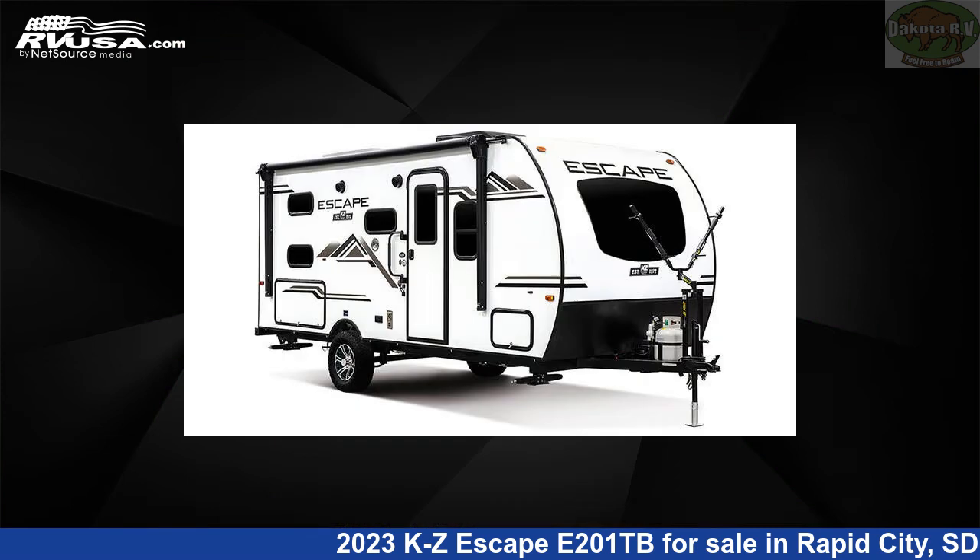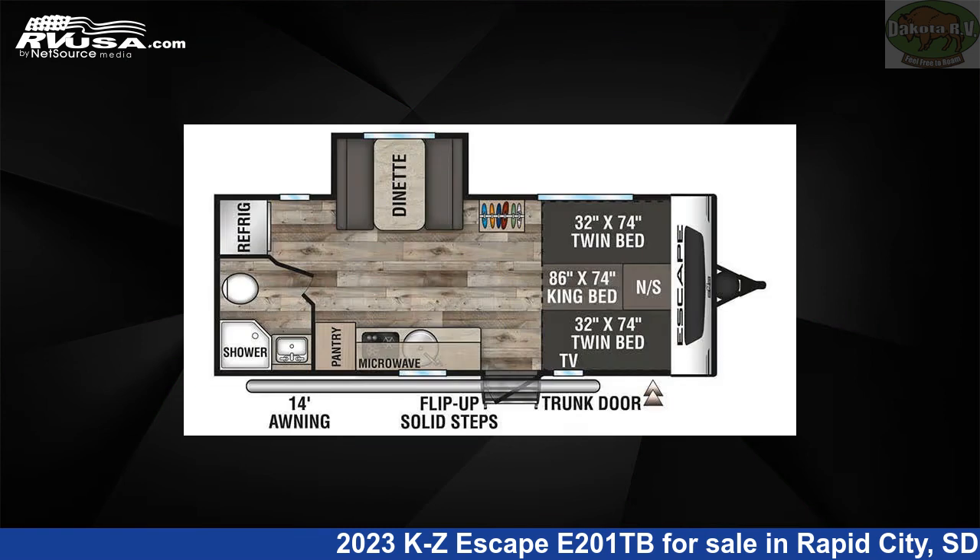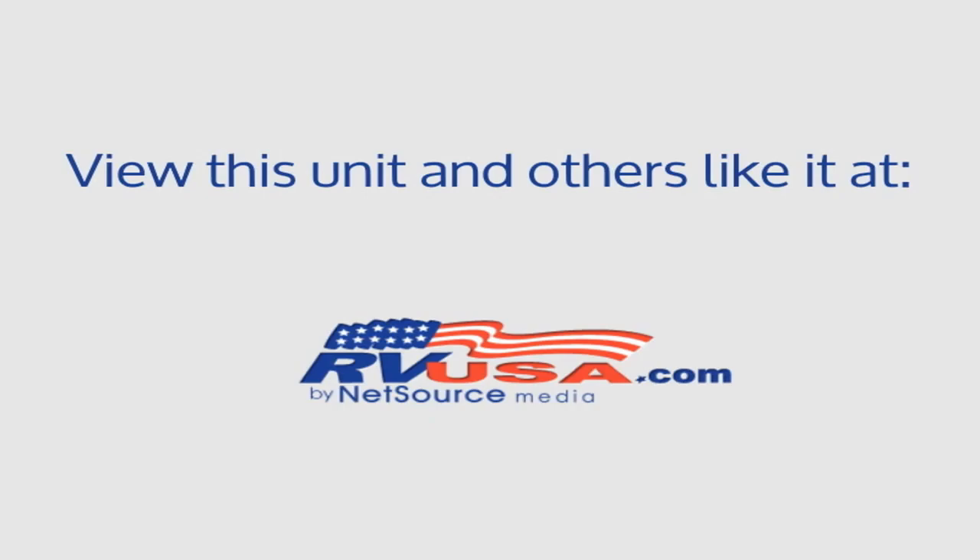The unloaded weight of this 2023 KZ Escape E-201TB is 3,520 pounds. For more information and pricing on this unit, and to see all units available for sale by Dakota RV, visit rvusa.com.